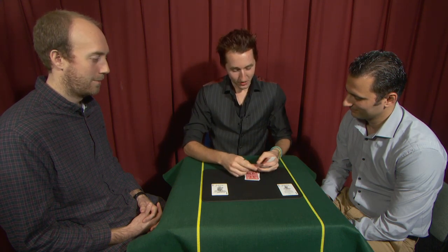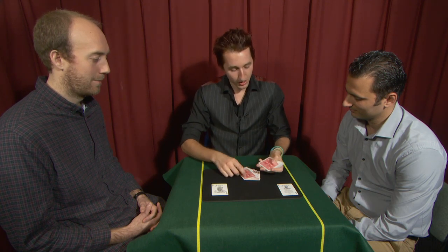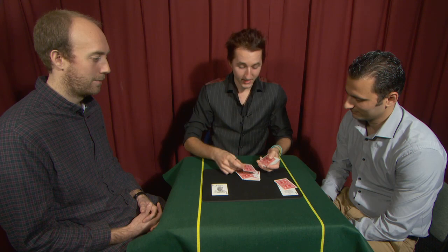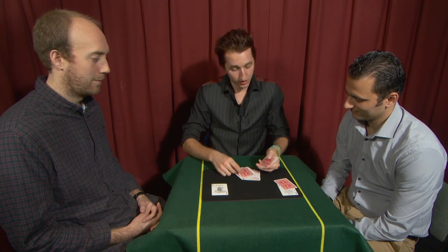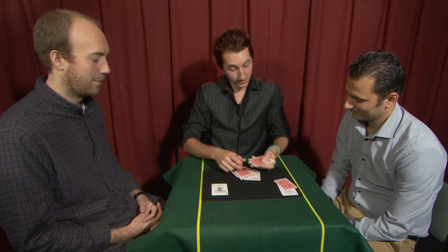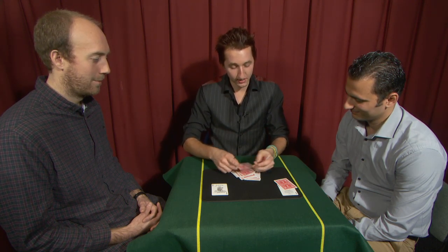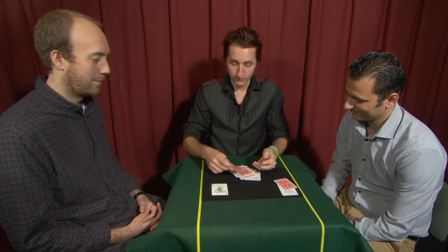1, 2, 3, 4, 5, 6, 7, 8, 9, 10, 11, 12, 13, 14, 15, 16, 17... continuing to count... 43.